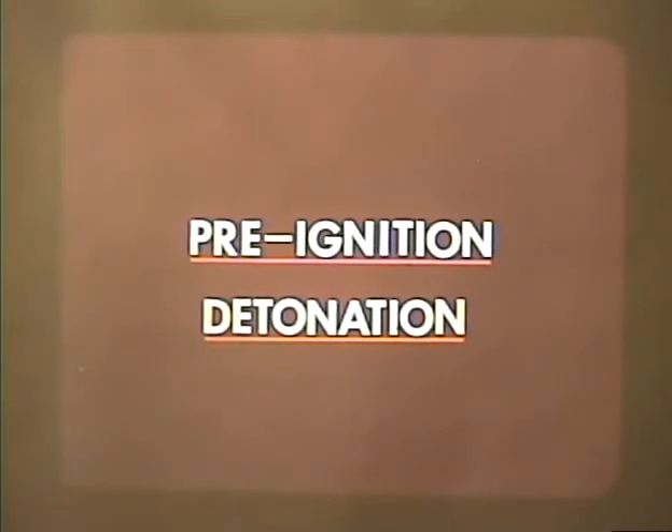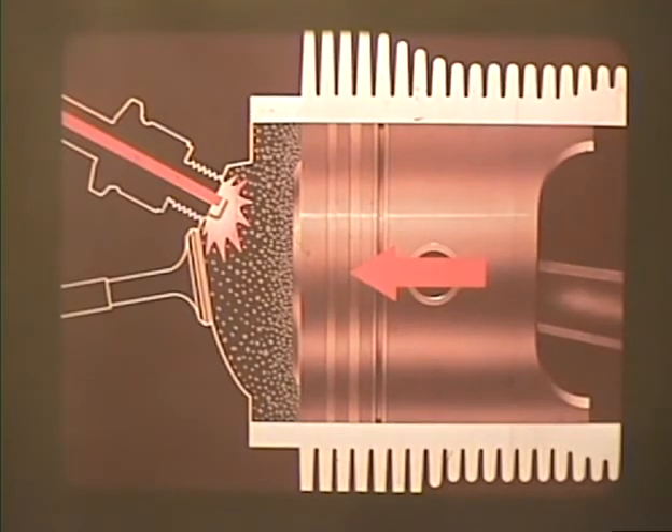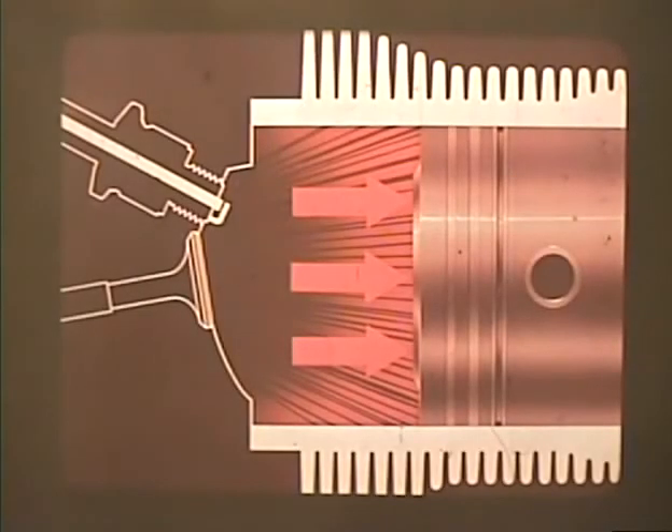Let's look at normal combustion. As the piston arrives at or nears the top of its compression stroke, the spark occurs and begins to burn the compressed fuel. Combustion sweeps evenly across the confined area containing the fuel-air mixture. The burning process causes a rapid expansion in the gases, causing pressure on the piston and driving it down.